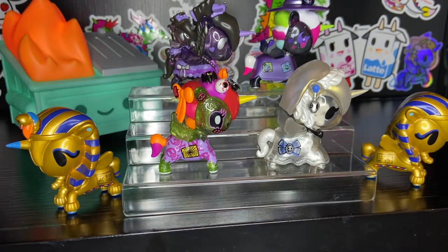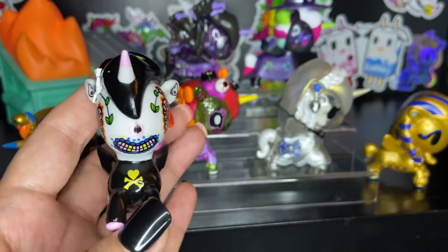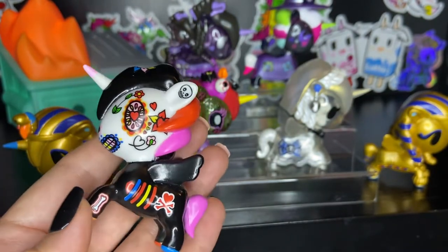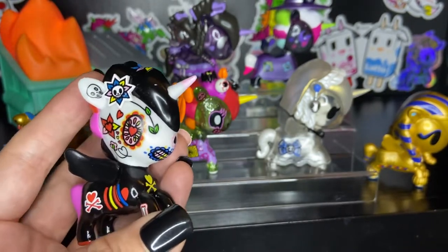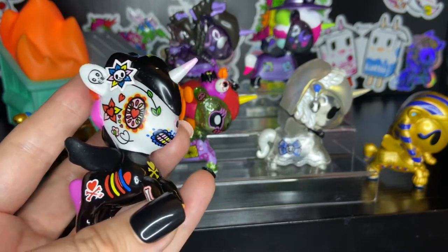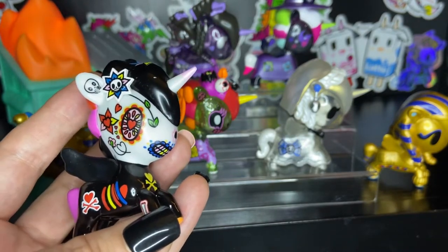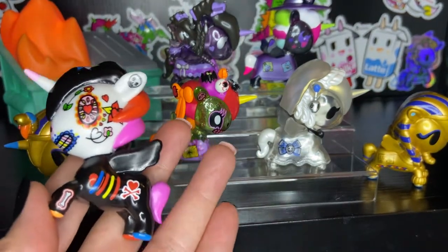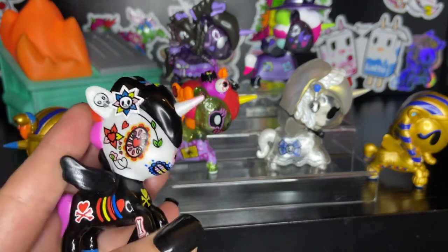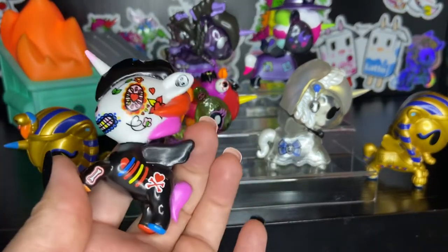And last but not least from this little collection of original Halloween unicornos, we have La Catrina. Isn't she beautiful? La Catrina is obviously based on Dia de los Muertos from Mexico. La Catrina is usually depicted as a skeletal female figure and she's usually wearing a big fancy hat. She reminds us that one day we are all going to be skeletons, so enjoy life and be a good person — that's how I interpret it. But look at how awesome she is. She's so pretty.